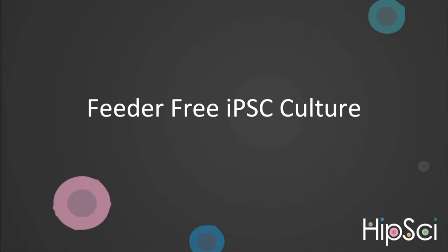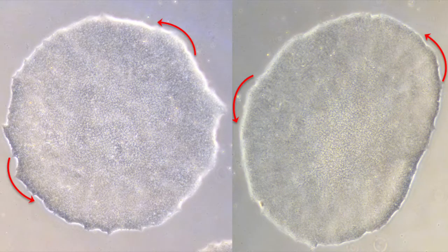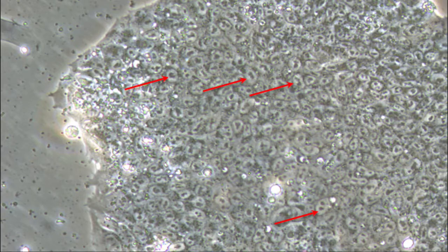Next, I'm going to tackle some of the issues which could be faced when culturing feeder-free induced pluripotent stem cells, or iPSCs. But before I dive into that, I want to highlight what we at CGAP class as healthy feeder-free iPSCs. iPSCs like to grow in highly compacted colonies, as can be seen in these two images. These colonies should have nice, smooth edges, and if you zoom in, you can see the individual cells have a high nuclear-to-cytoplasmic ratio. The arrows in the image indicate just some of the nuclei in this colony. When compacted like this, it should be difficult to identify cell-to-cell boundaries.